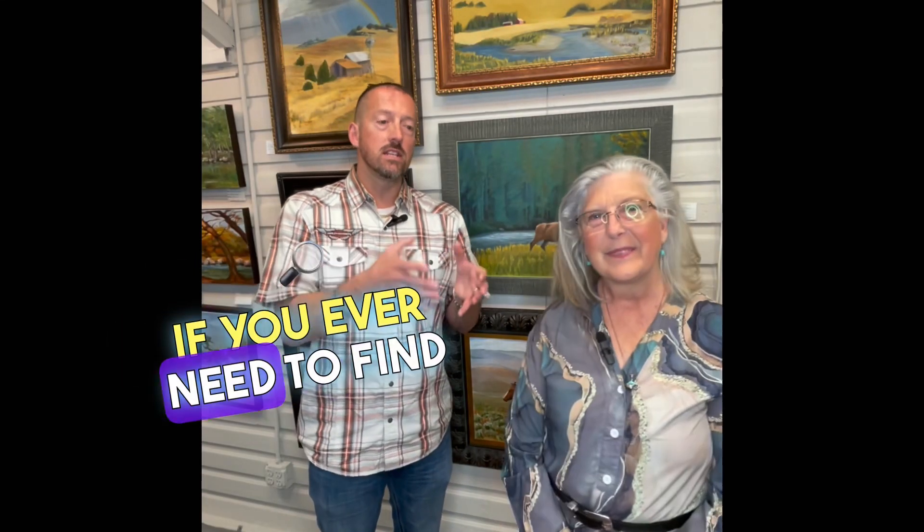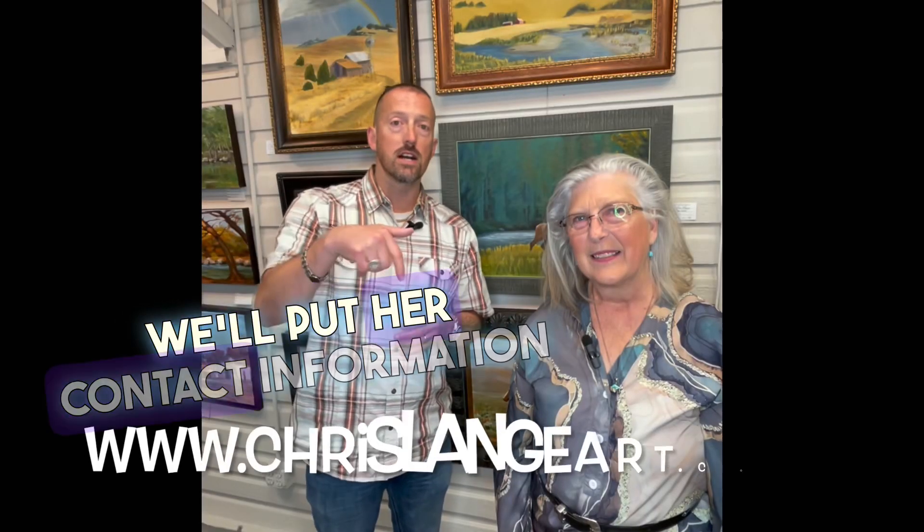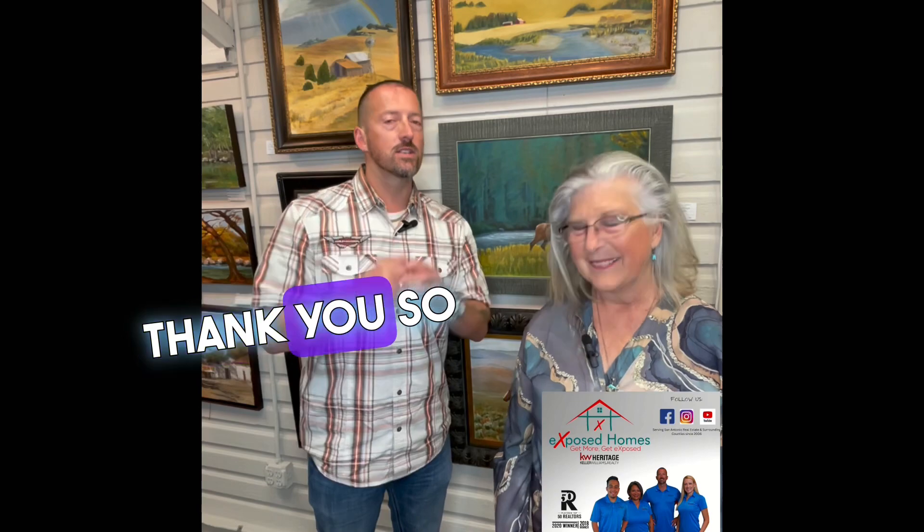If you ever need to find her, she's here as one of the focus artists at Holotis Gallery, but you can also reach her directly — we'll put her contact information down below as well. Thank you so much for checking in and have a phenomenal day. Thank you.